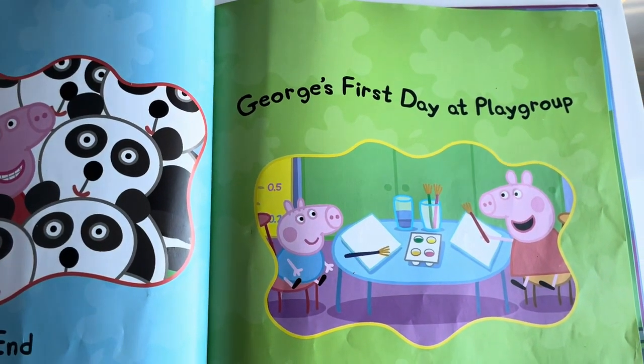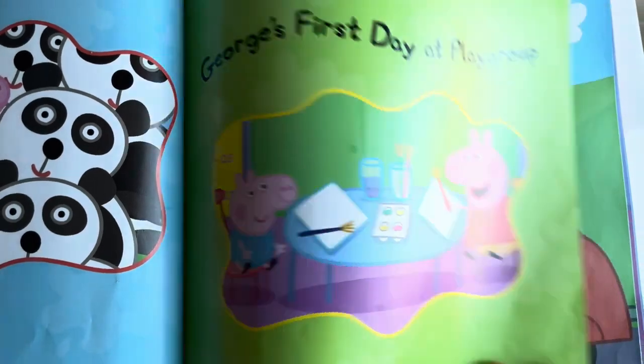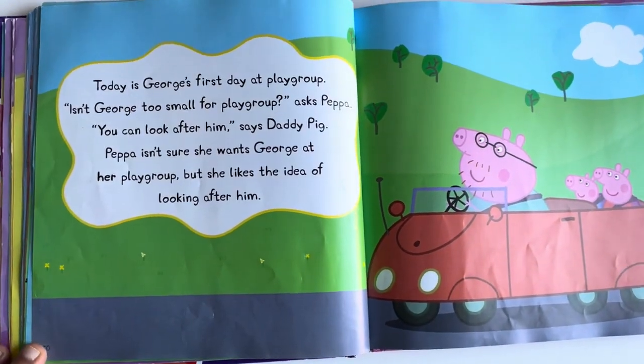Today is George's first day at playgroup.